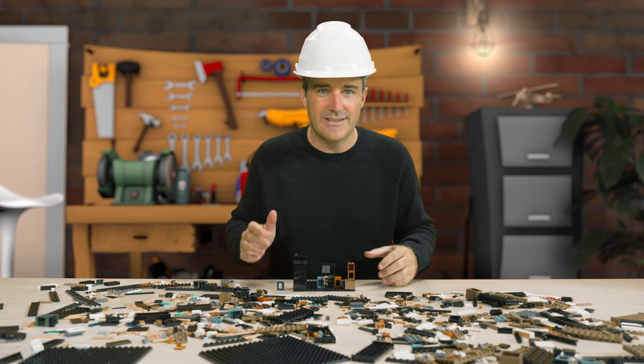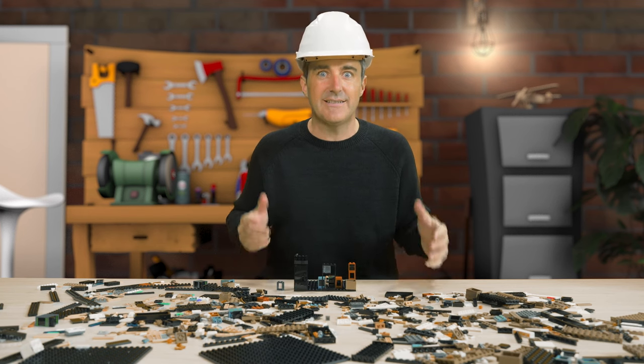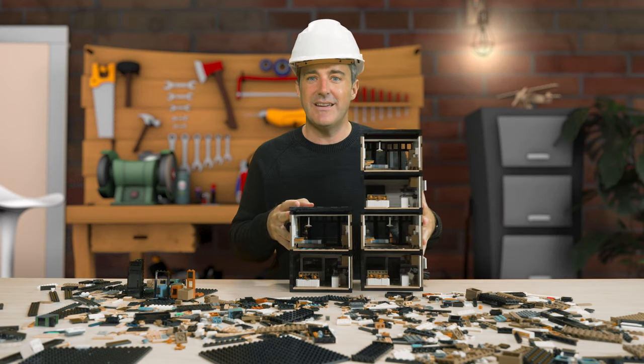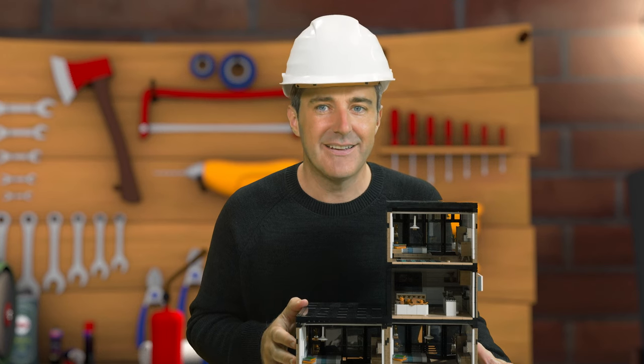Hello there. As you can see, building the perfect home is a complicated job — so many individual parts that take so long to put together. If only there were a better way. Fortunately, there is. Modular construction is an idea that has a long tradition in Germany, and new forms of it are making a major comeback. Let's have a look.